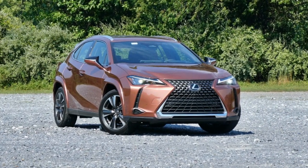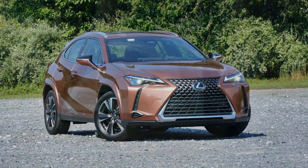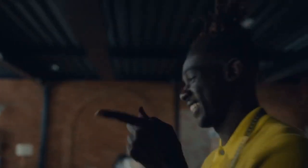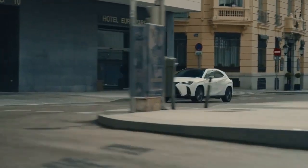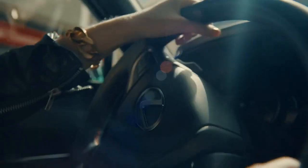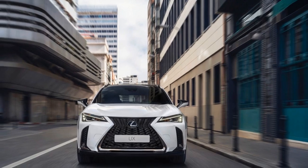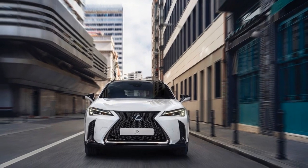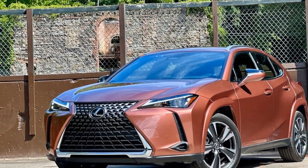Acceleration is noticeably quicker, though not dramatically different, with our front-wheel drive UX300H test car hitting 60 miles per hour in 7.7 seconds — half a second faster than the 2024 UX250H we tested earlier this year. While the gasoline engine still drones during hard acceleration, it now sounds smoother and less intrusive, and the transition between gas and electric power is more seamless than before.